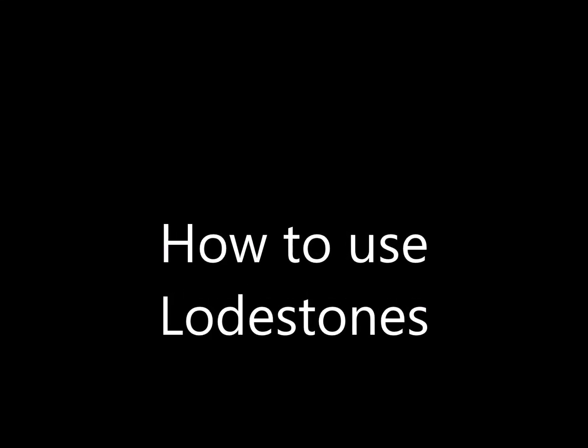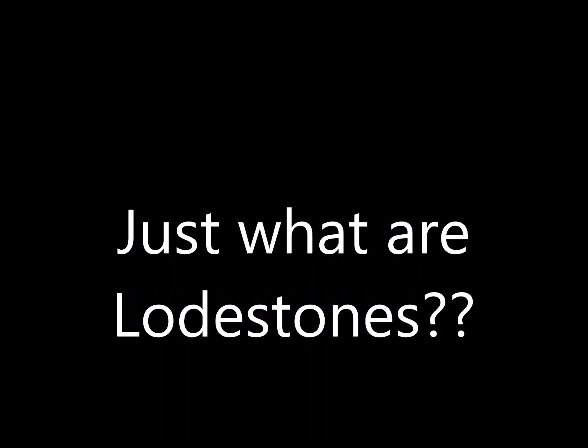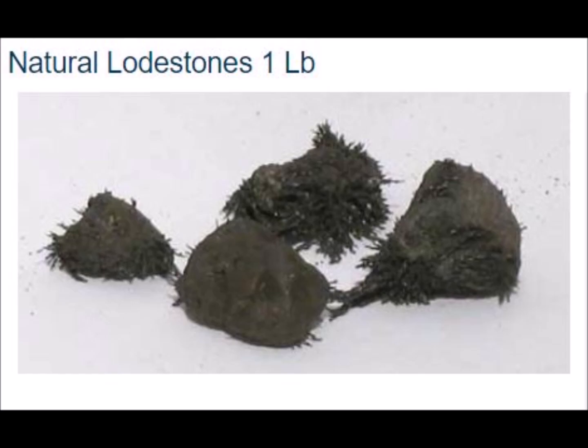How to use lodestones — just what are lodestones? Hello my witchy peeps and family. It's your sister witcher, High Priestess Kathy. And today I'm going to talk about lodestones.